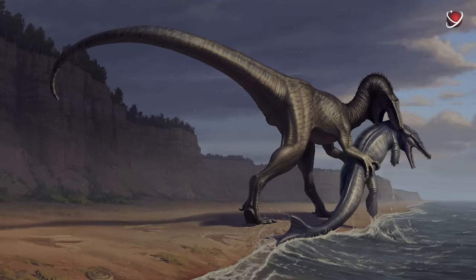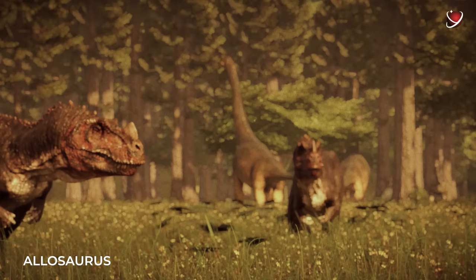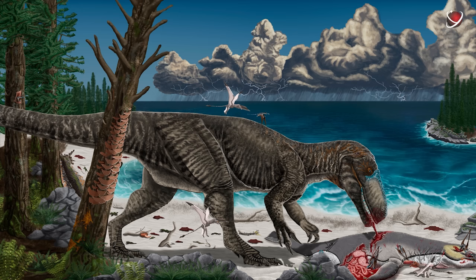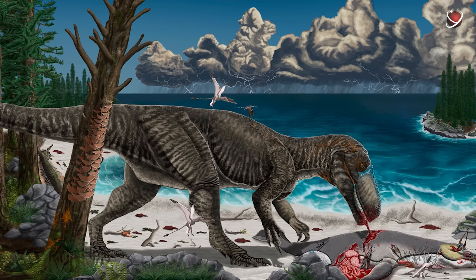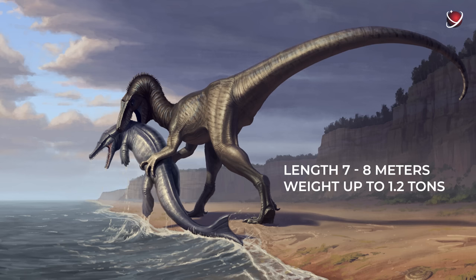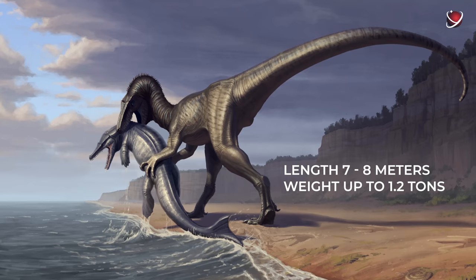But another predator, Wiehenvenator, made quite a splash in the press. In 1998, scientists found in Minden, Germany, a rib 50% larger than that of an Allosaurus — one of the most gigantic carnivorous dinosaurs of the Mesozoic era. In the media, the new reptile was unofficially dubbed the Minden Monster, and scientists began calculating the giant's size. At first it was assumed to be 15 meters, then 12 meters long. However, some researchers estimate the animal was from seven to eight meters long and weighed up to 1.2 tons.